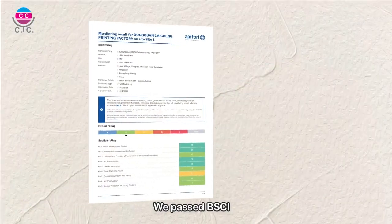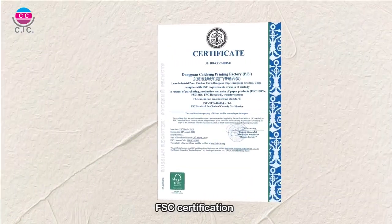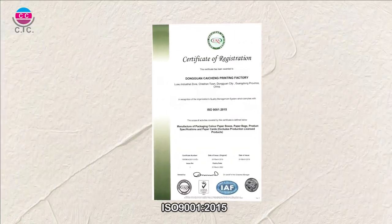We hold the SGS and ISO 9001 certificate for global marketing.